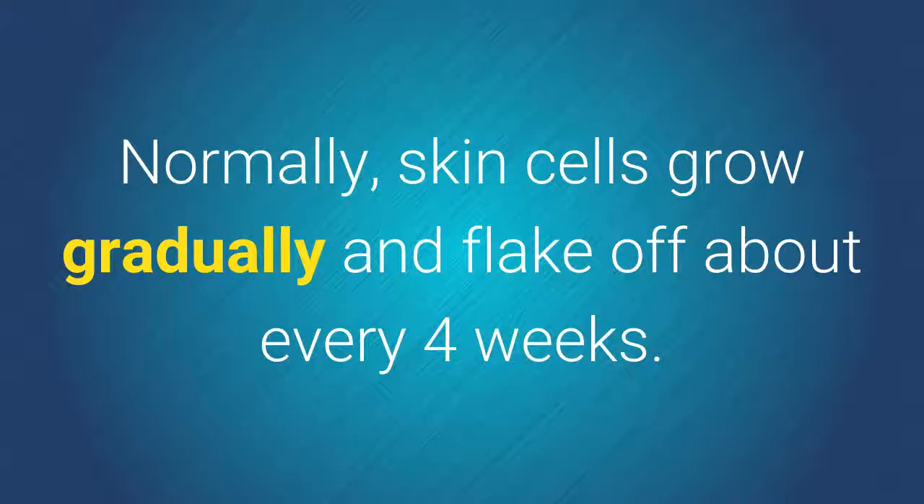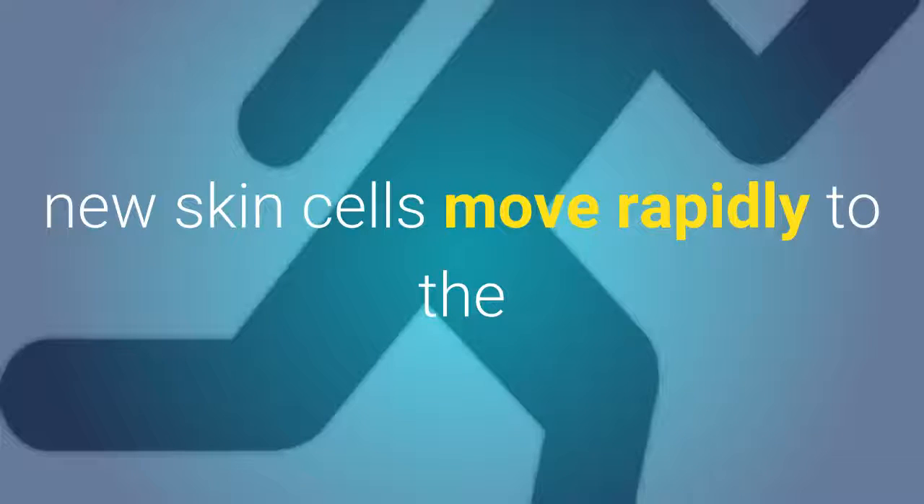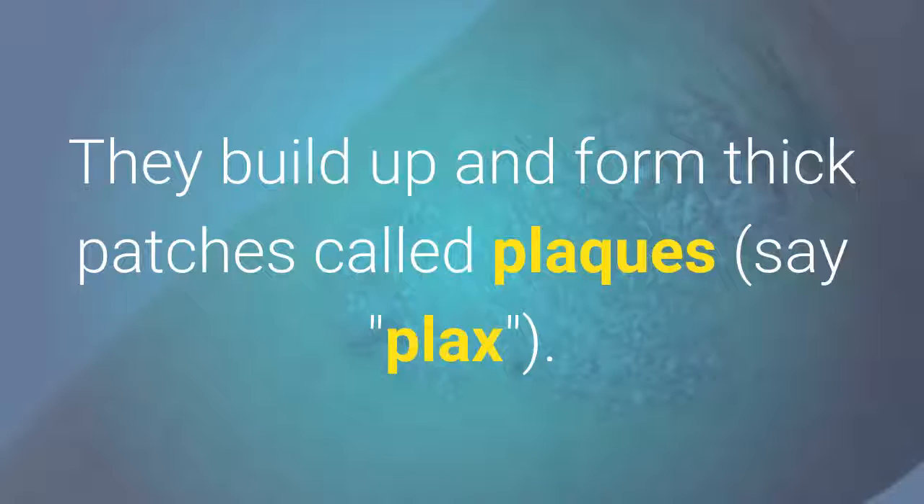Normally, skin cells grow gradually and flake off about every four weeks. New skin cells grow to replace the outer layers of the skin as they shed. But in psoriasis, new skin cells move rapidly to the surface of the skin in days rather than weeks. They build up and form thick patches called plaques.